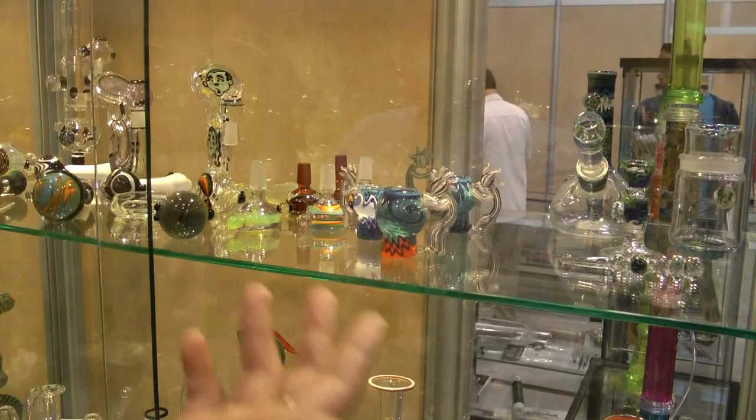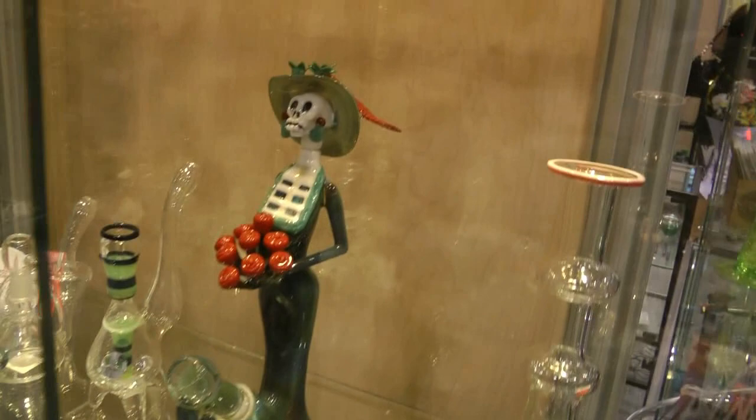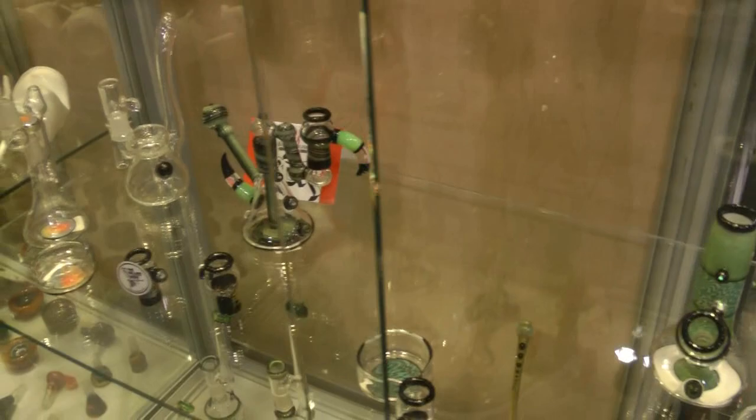We've got some Canadian and American artists mixed in here. This is one of my favorite personal pieces that I have. We've got all sorts of pieces down here — collector's pieces, Canadian artists.